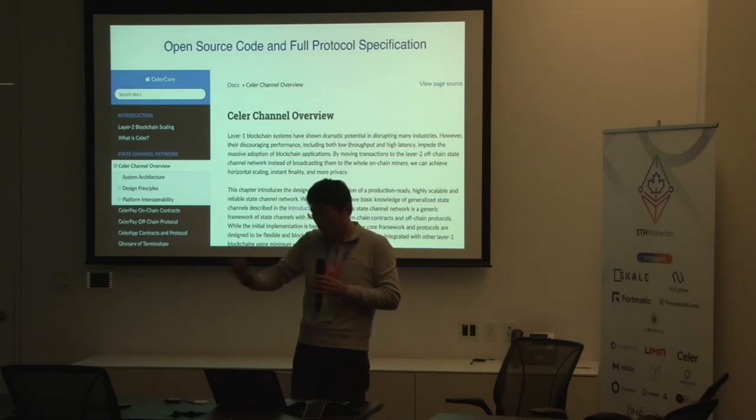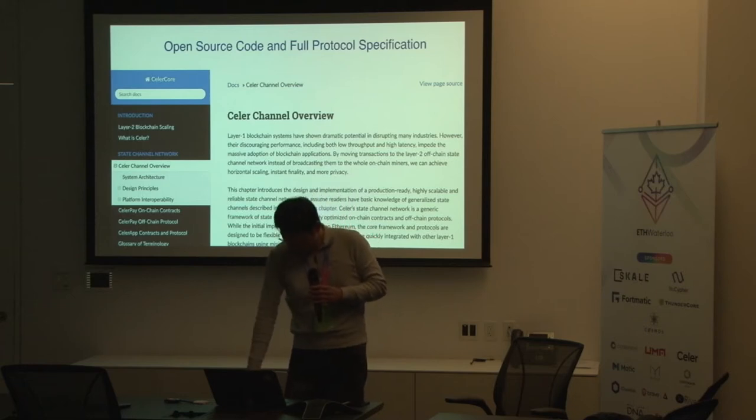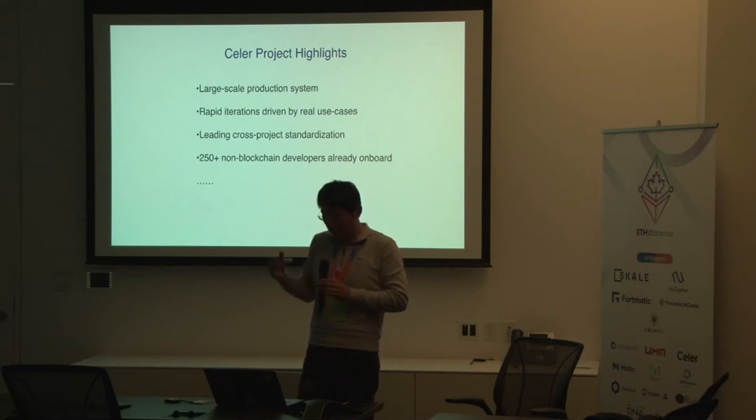At the same time, we open source our code — smart contracts, everything — and the full protocol specification, including the motivation and the trade-offs we had to make to make the protocol work efficiently. Celer Network already has the largest-scale production network running for a few months with real user numbers and real money, as part of our CelerX vertical for e-sports mobile games. The project started one and a half years ago, driven by real use cases.